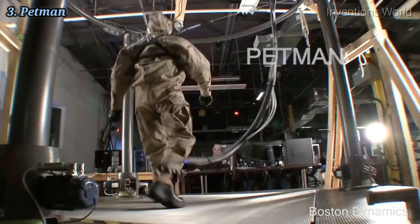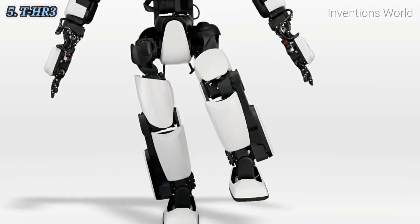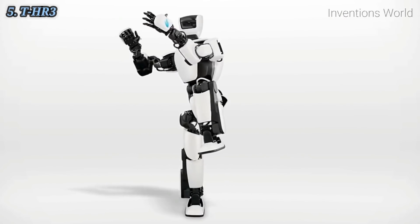Humanoid robots are now used as research tools in several scientific areas. Researchers study the human body structure and behavior to build humanoid robots. On the other side, the attempt to simulate the human body leads to a better understanding of it.